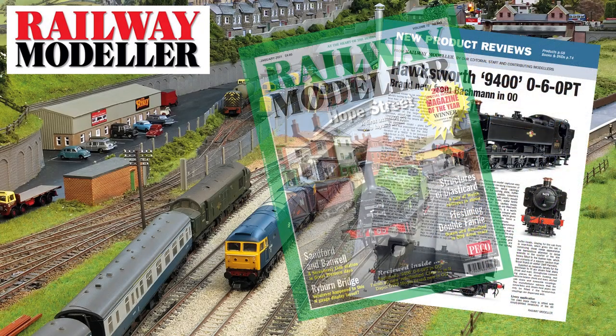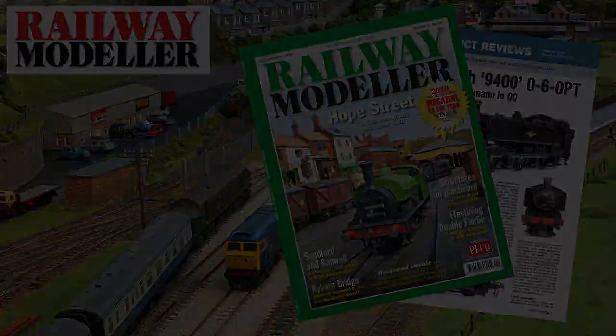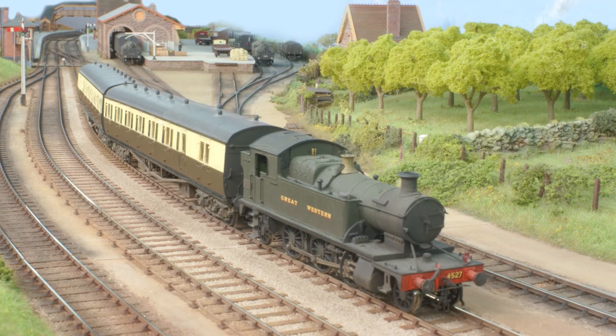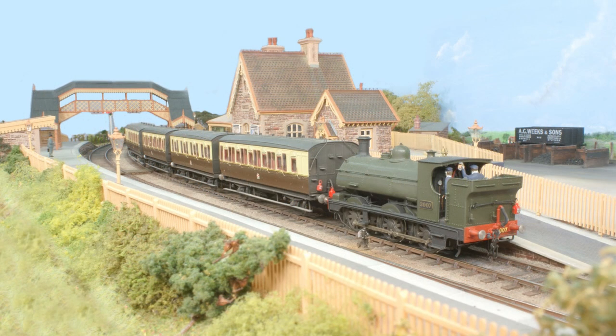The January 2021 issue of Railway Modeller is now on sale, packed full with all the latest news and reviews from the railway modelling world. Highlights in this issue include Sanford and Banwell — Pete and Lynne Day's exquisite representation of the North Somerset station in 4mm.